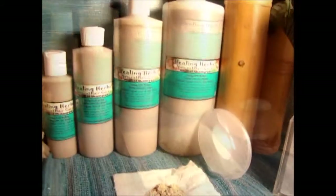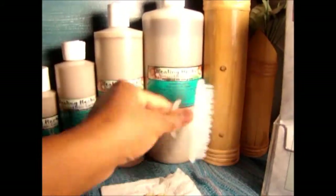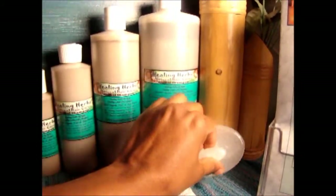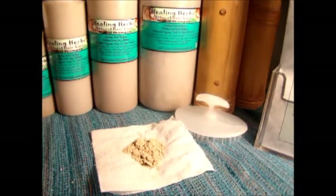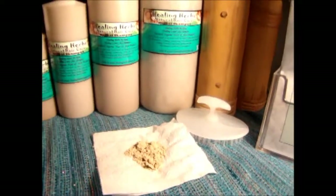When I shampoo my hair, I also like to use the handy scalp scrubber that I carry, which is very good for removing dandruff off of the scalp, exfoliating the scalp, and massaging the scalp.